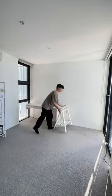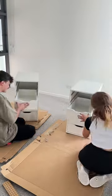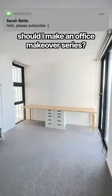Is setting up flat packs from Ikea fun or is it torture? I think it depends on the day, but today actually wasn't that bad. It did take us three hours though. So this is how the office looks — let me know if you want an office makeover series!